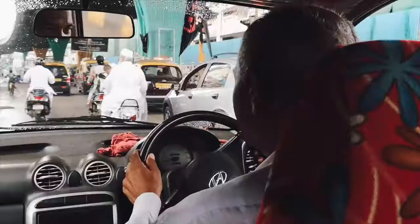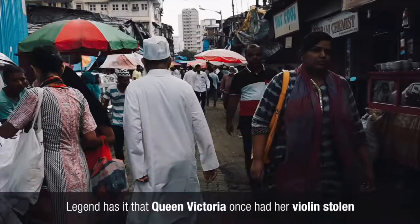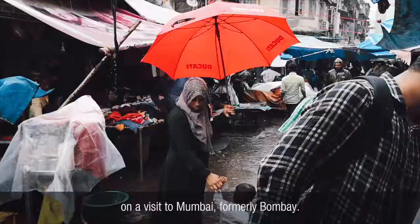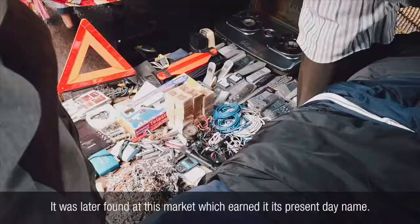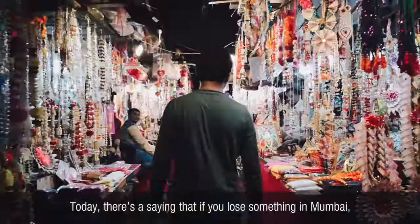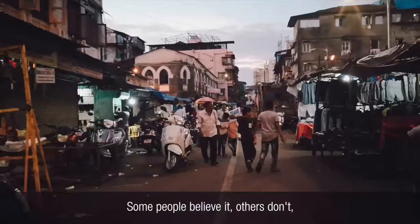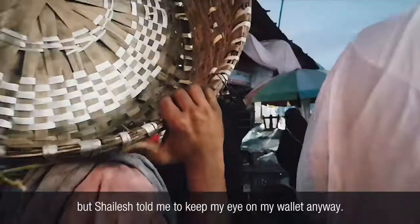From the beach, we took a taxi to Chor Bazaar, otherwise known as Thieves Market. Legend has it that Queen Victoria once had her violin stolen on a visit to Mumbai, formerly Bombay. It was later found at Chor Market, which earned it its present-day name. Today, there's a saying that if you lose something in Mumbai, you can buy it back at Chor Bazaar. Some people believe it, others don't, but Shailesh told me to keep my eye on my wallet anyway.